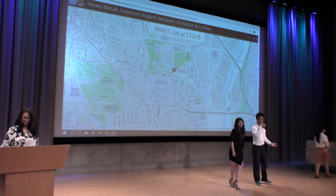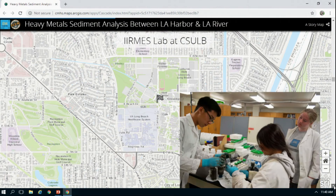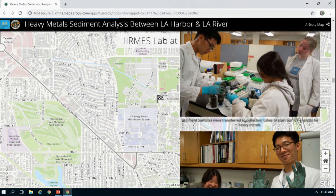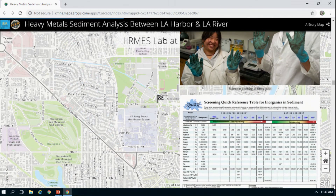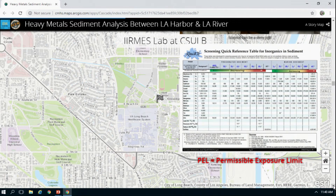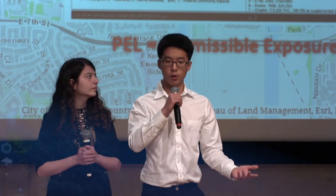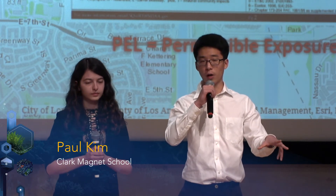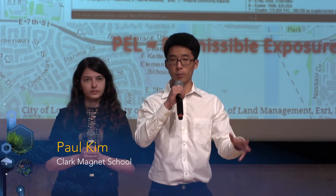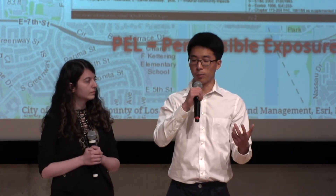As soon as we got the results from our analysis, we converted milligrams per kilogram to parts per billion. We then referred to the NOAA SQUIRTS chart to find the safe limits of each metal found in our study area, and used Excel to create column charts showing levels in relationship to the permissible exposure limits, abbreviated PEL. It's important to note that the PEL is different for each metal.